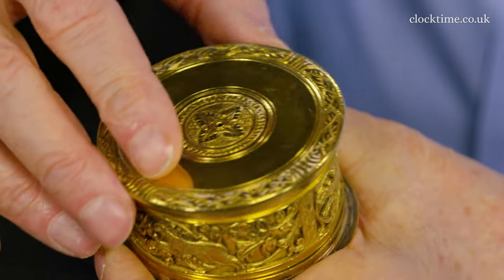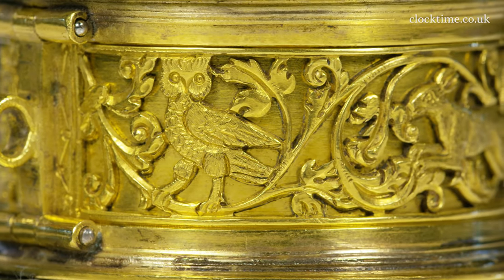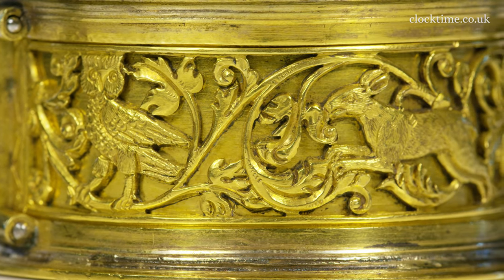It was made in about 1600, just in the last few years of Queen Elizabeth's reign, and it's still a most astounding little clock. It's a little drum case with animals running around the edge.